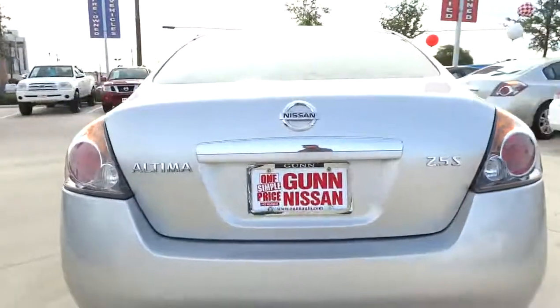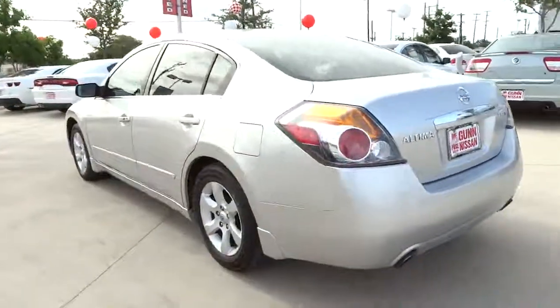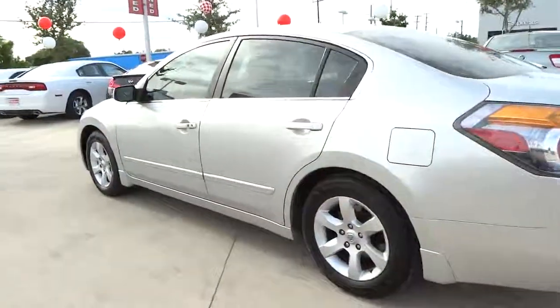It is priced below $15,000, and this vehicle has less than 50,000 miles. Here are some of this vehicle's great options.